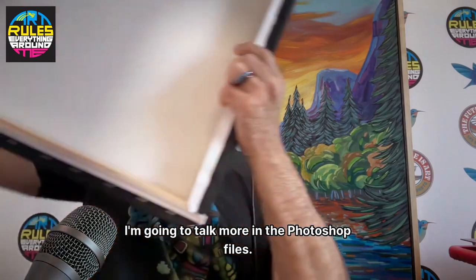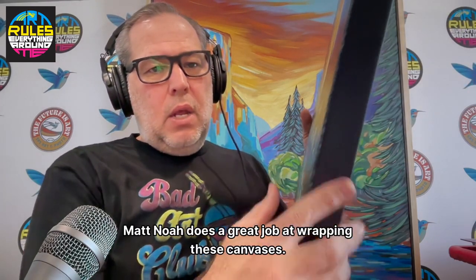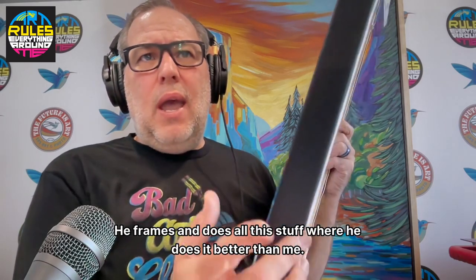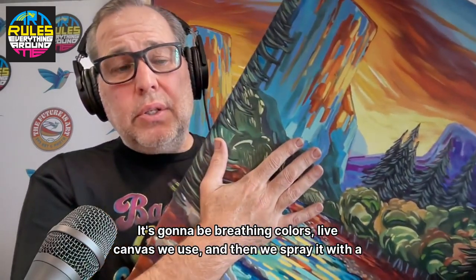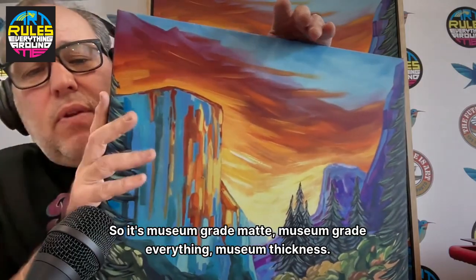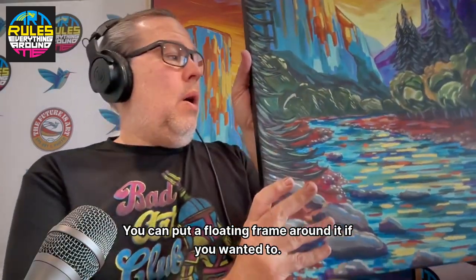So canvas — this is our gallery canvas with a matte finish, black edge matte. Noah does a great job at wrapping these canvases. I trained Noah how to do this — Noah's 18 going on 19, never worked in the printing industry, and he frames and does all this better than me. This is museum grade matte, museum grade everything, museum thickness. This is our highest end canvas — you can put a floating frame around it if you wanted to.